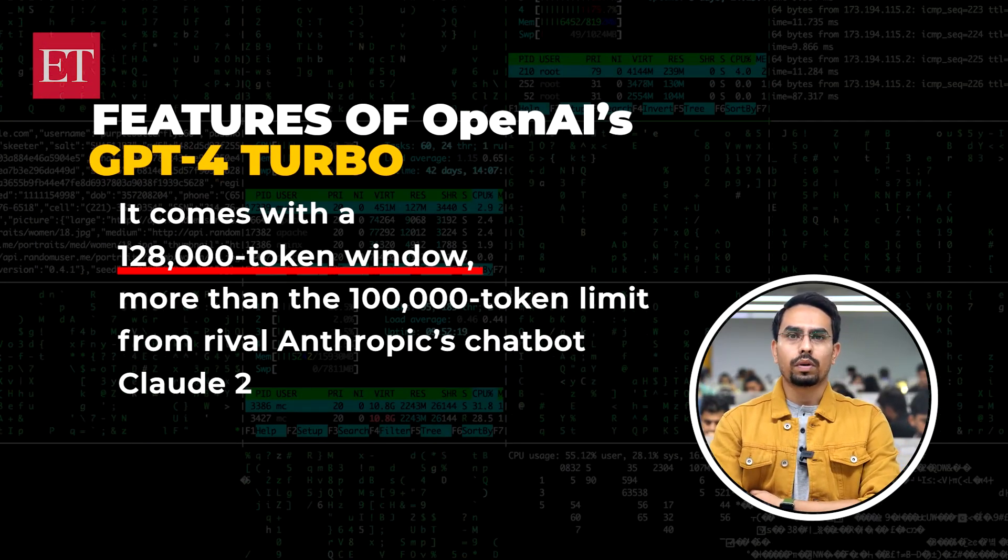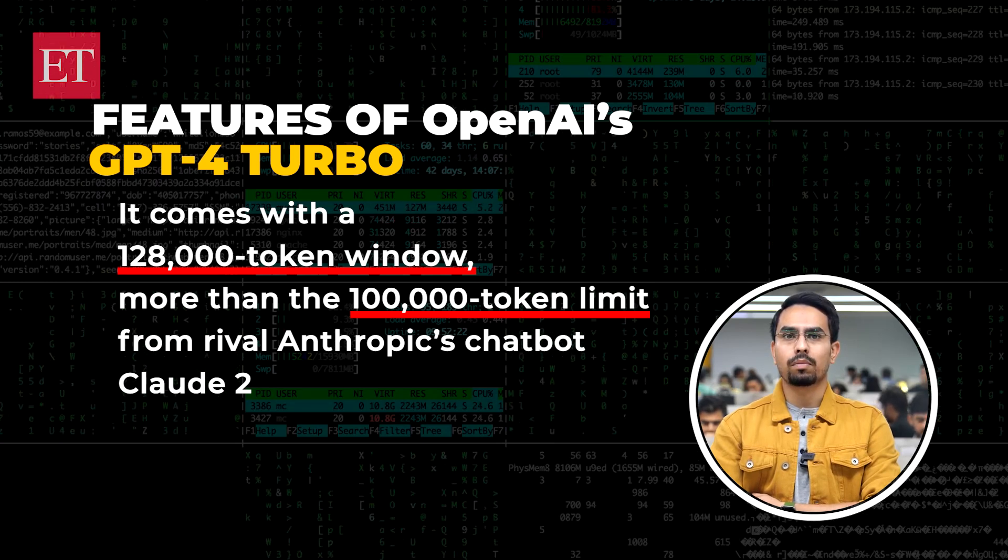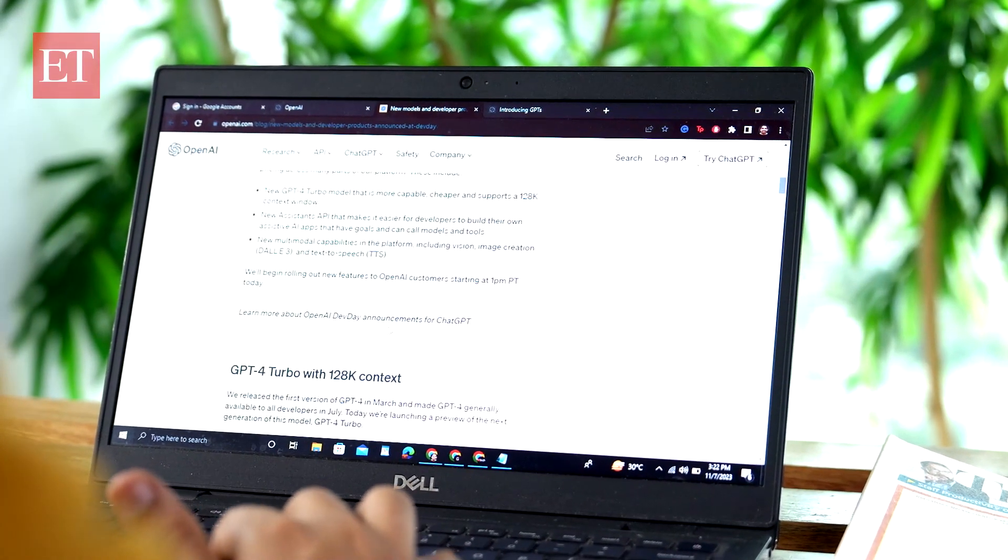OpenAI launched GPT-4 Turbo, a successor to GPT-4. It comes with a 128,000 token window, more than the 100,000 token limit from rival Anthropic's chatbot Claude 2. Let's cut through the jargon here for everyone to understand. Tokens are the basic unit that OpenAI GPT models, including ChatGPT, use to compute the length of a text. They are groups of characters which sometimes align with words, but not always.